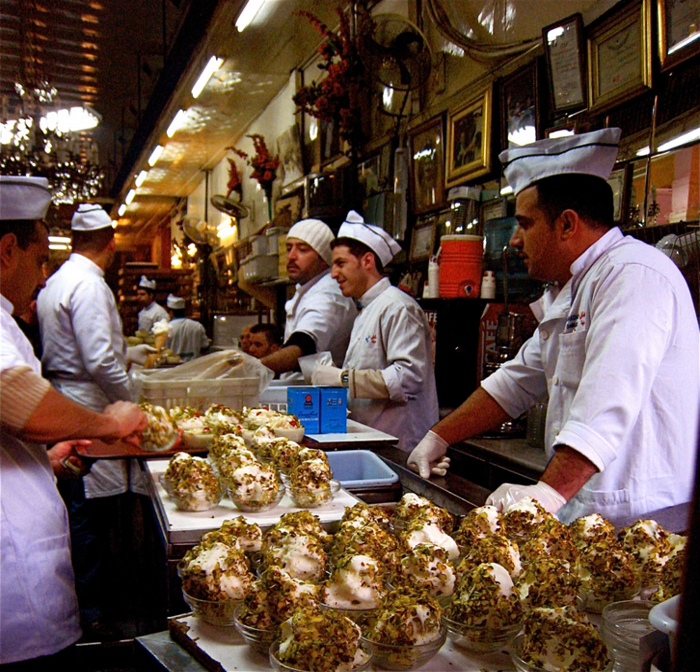In Al-Hamidiyah Souq in the old city of Damascus, there is an ice cream store named Bakdish that is known throughout the Arab world for its stretchy and chewy ice cream. It is a popular attraction for tourists.